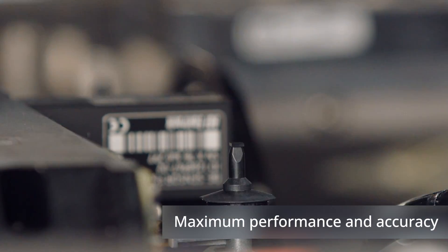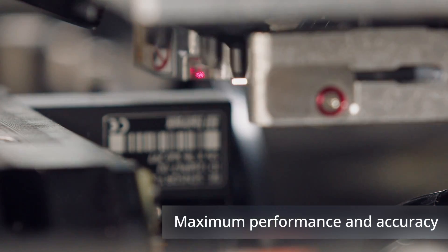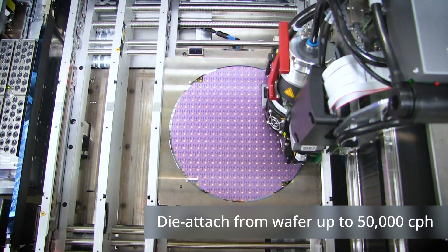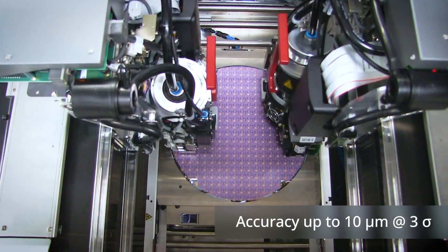Thanks to the new technology, manufacturers can now run their die process at speeds far superior to those of conventional die bonders: assembly of flip chip from wafer up to 40,000; die attach from wafer up to 50,000 components per hour, with an accuracy up to 10 micrometers at three sigma.